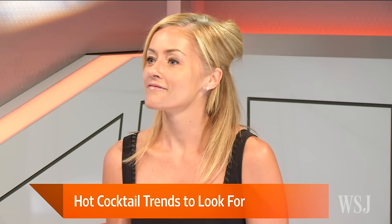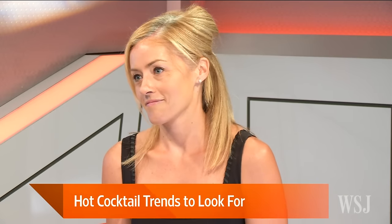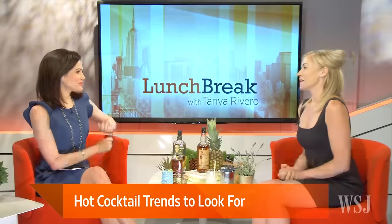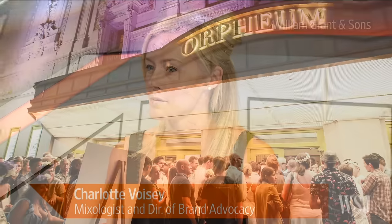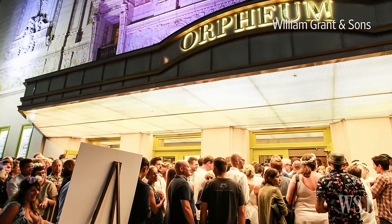You've been working in the industry for quite a while now. What are some of the trends that you're seeing that you're excited about? I've just come back from Tales of the Cocktail, which is our biggest event globally, held in New Orleans every July. We get together and it's educational based, lots of seminars and a few opportunities to taste cocktails as well.